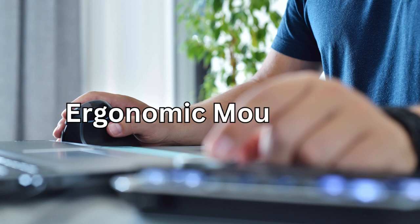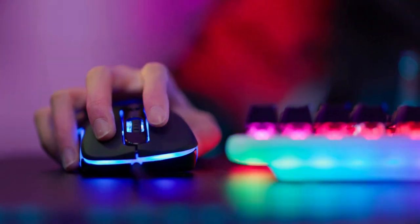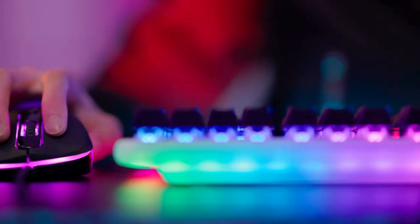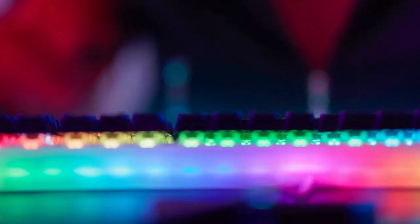Number four: ergonomic mouse or keyboard. Invest in ergonomic accessories to prevent strain and discomfort during long hours of work. Your wrists and hands will thank you.